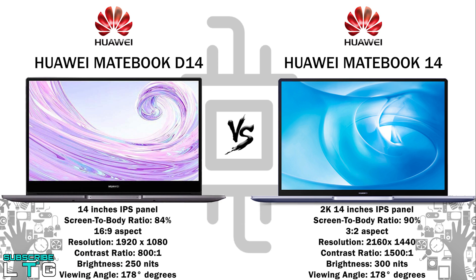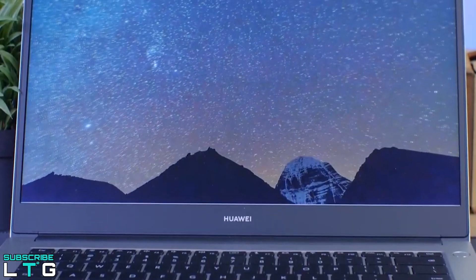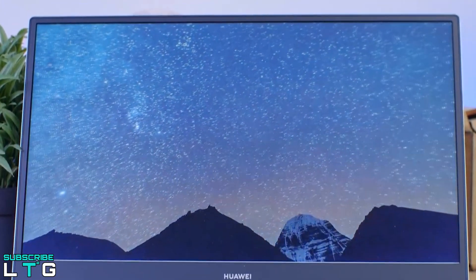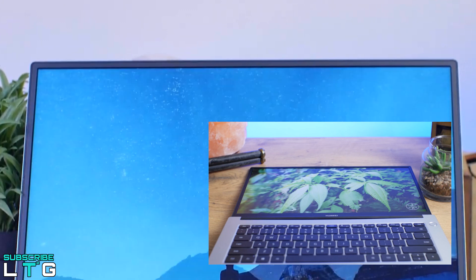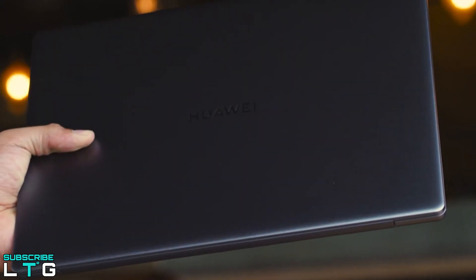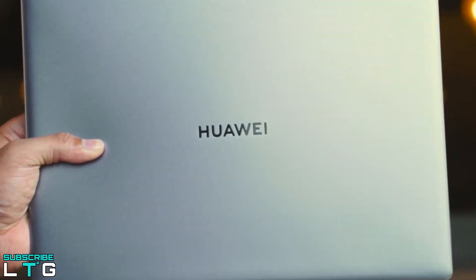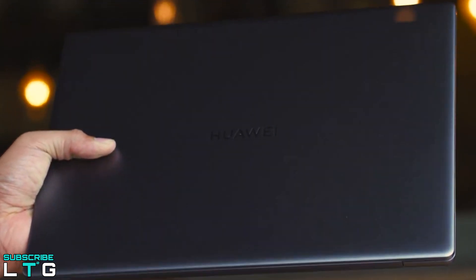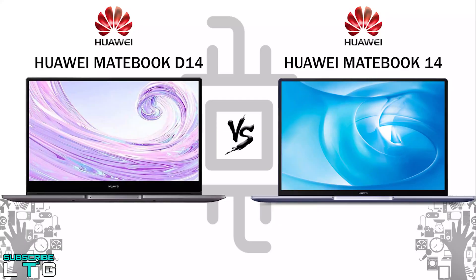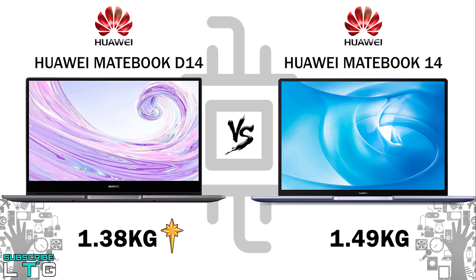The Matebook 14 has a screen-to-body ratio of 90%. When it comes to weight, the D14 weighs just 1.38 kg, and its streamlined design allows the hinge to open to nearly 180 degrees. The Matebook 14 features an aluminum chassis with a sandblasted finish for a sleek, premium feel, and comes in at 1.49 kg.